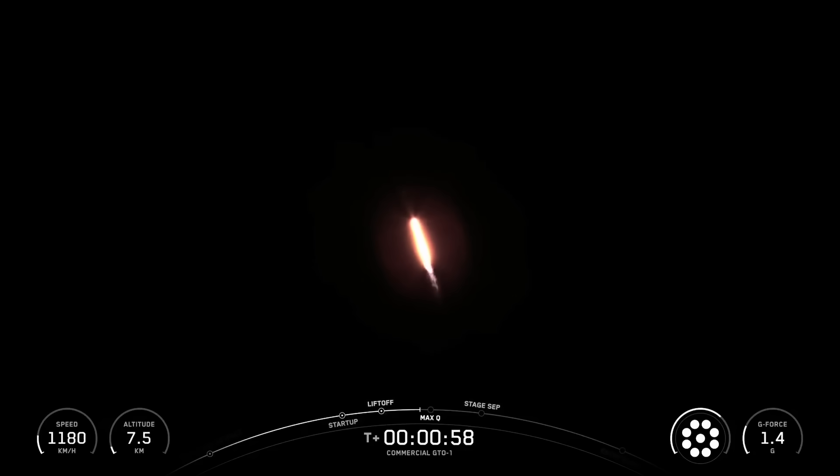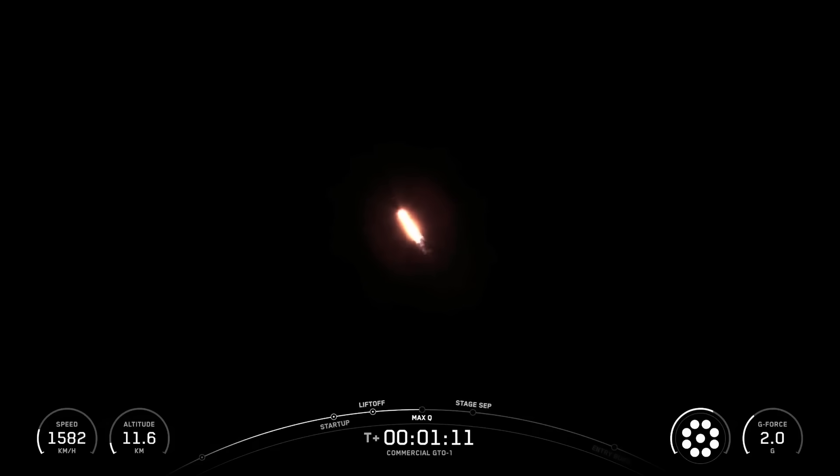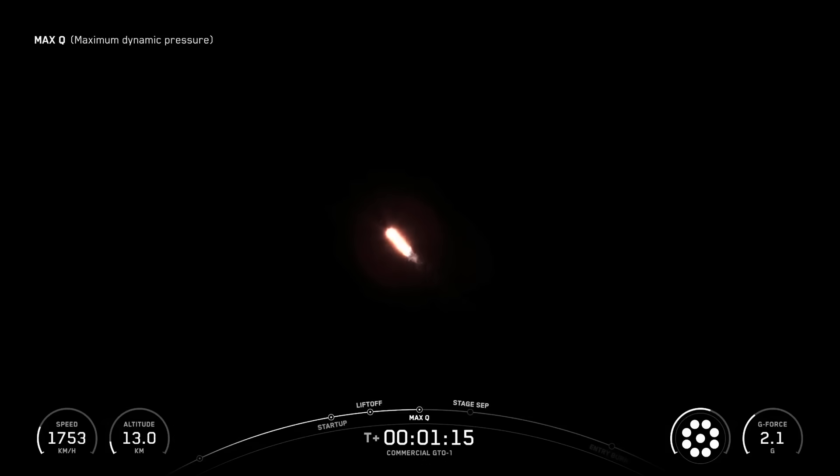Moments ago, we throttled the engines down. Falcon 9 is supersonic. We throttled the engines down on the first stage in preparation for Max-Q, or maximum aerodynamic pressure. This is a critical moment during flight, because the combined stresses caused by Falcon 9 accelerating through the atmosphere and the ambient static pressure are at their greatest. Max-Q.